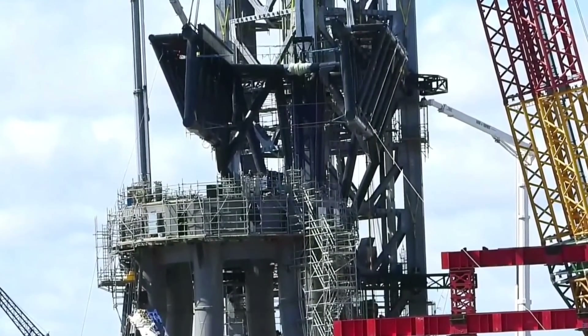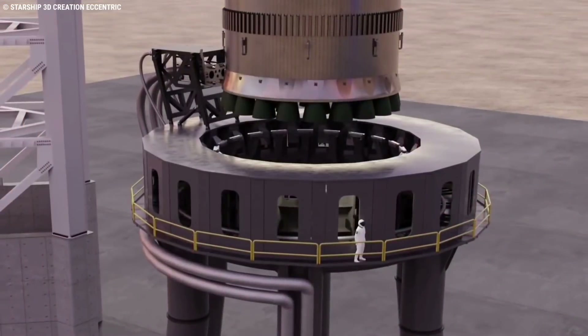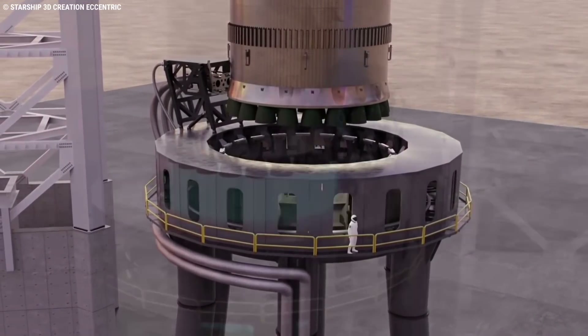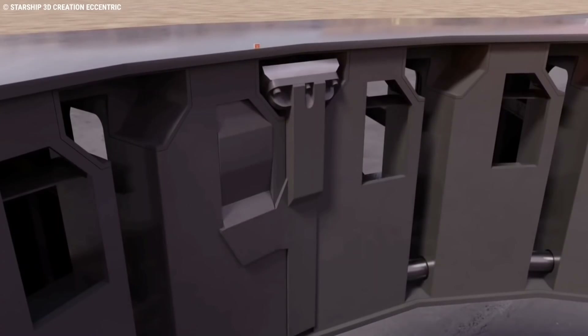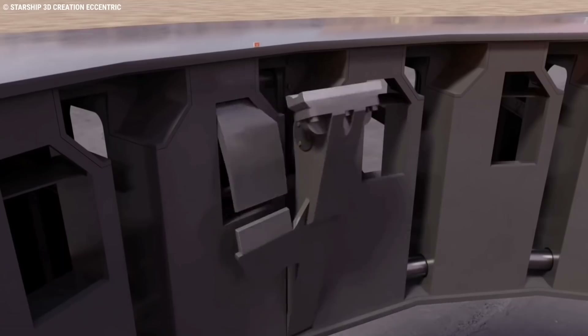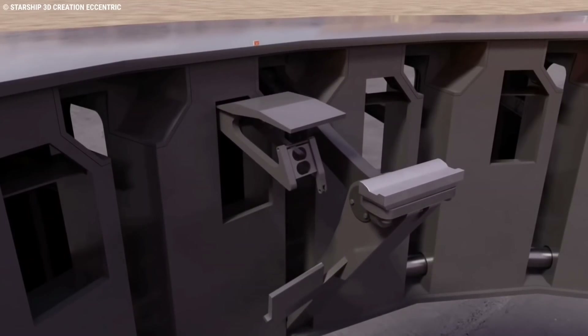More likely than not, it was the first simultaneous test of all 20 of the mount's Raptor boost engine gas supplies, which, having no need to reignite in flight, will rely on ground gas supplies for ignition. Each of Super Heavy's 20 outer Raptor engines has a small umbilical and quick disconnect mechanism, resulting in what is likely the most mechanically complex rocket launch mount ever built.